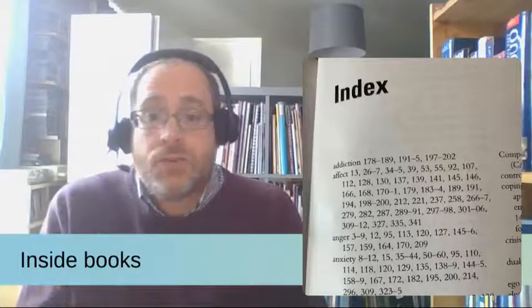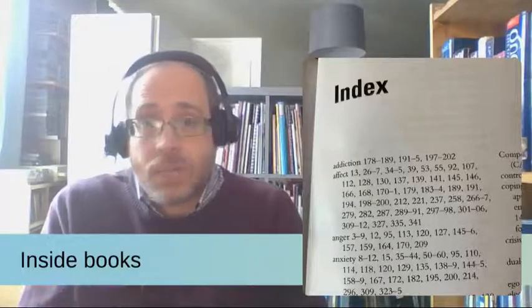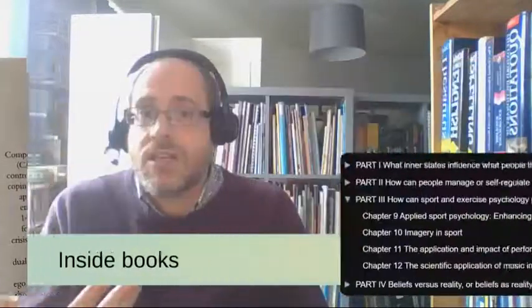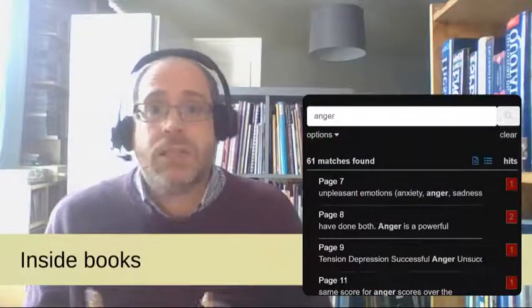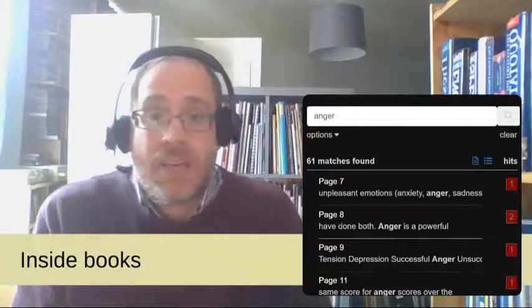The same things are true of our electronic books. You can access a list of chapters and click on the one you want to jump straight to it. And as well as the index, they also often include a search function. This means that you can identify which pages include a certain word and zip directly to them. Many of the ebooks even highlight the word on the screen for you.